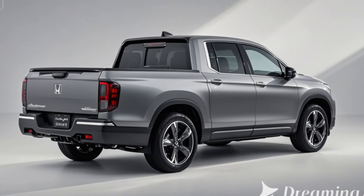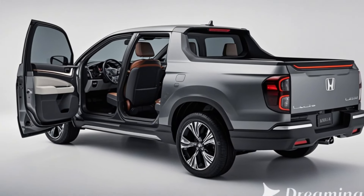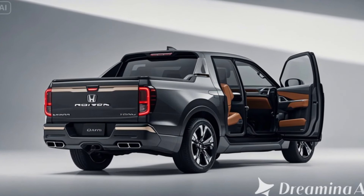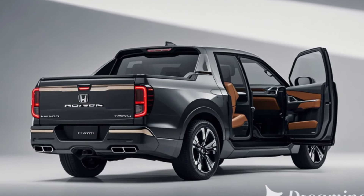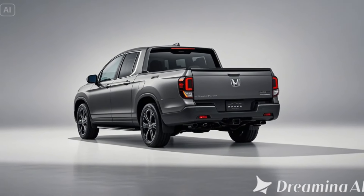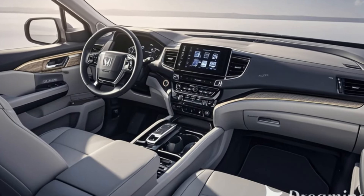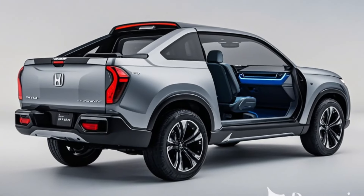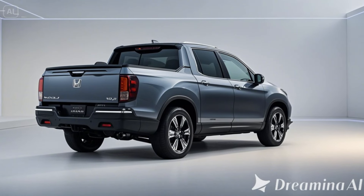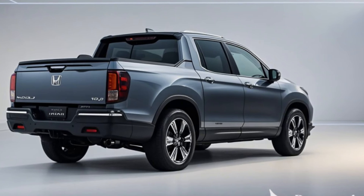Utility and off-road performance. The 2026 Ridgeline is built for adventure, with more than just city driving in mind. The new Ridgeline has been raised slightly for improved ground clearance and off-road capability. All-wheel drive will be available across all trims for rugged conditions. The Ridgeline continues to feature an in-bed trunk, a large lockable compartment, and a dual-action tailgate that opens both downward and sideways for easier loading and unloading.